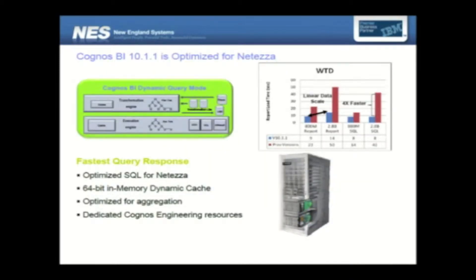Cognos BI — the latest version is 10.11 — is optimized for Neteza. When we say optimized, its primary goal is faster query response. The SQL is optimized for Neteza when Neteza is the database behind the scenes for Cognos. The version of Cognos 10.11 is 64-bit in-memory dynamic cache — 64-bit processing — which has a lot of advantages we will see in the slides going forward.